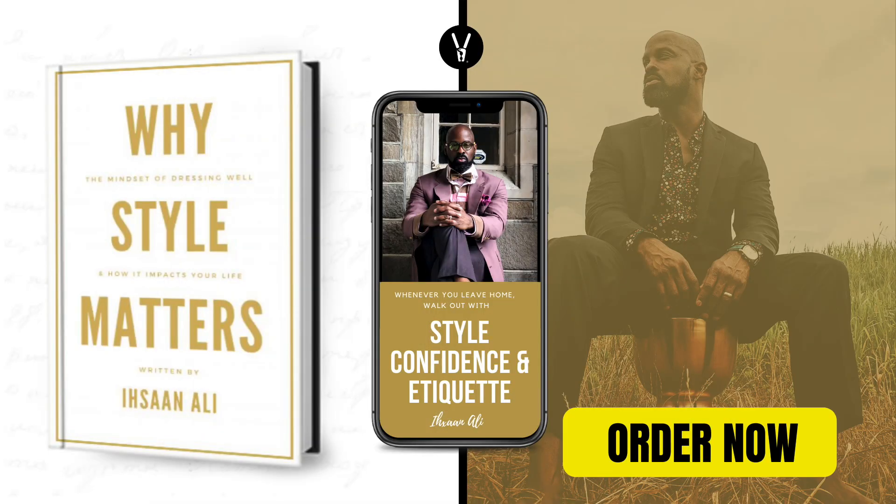Fellas, let's face it — most of us don't know how to match colors to our skin or match colors properly. So in today's video I'm going to show you some of my cheat codes and hacks. Today's episode was brought to you by my new book, 'Why Style Matters: The Mindset of Dressing Well and How It Impacts Your Life.' To get your autographed copy, click the link in the description.